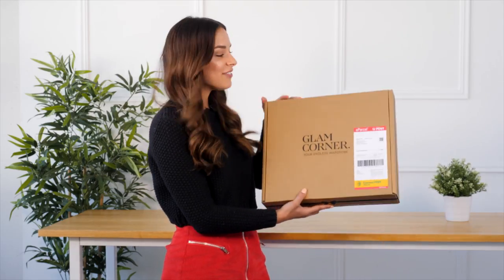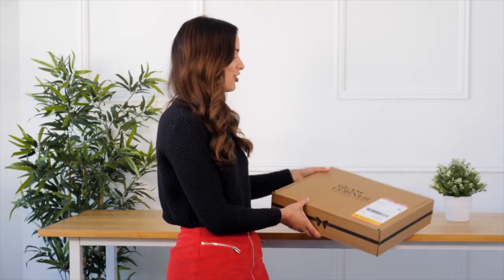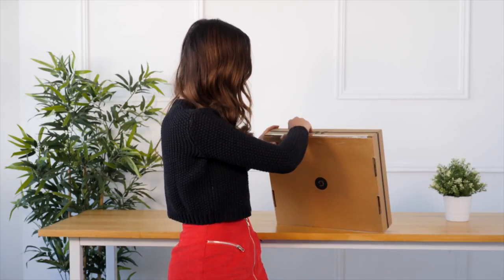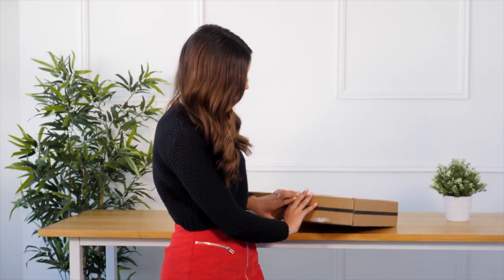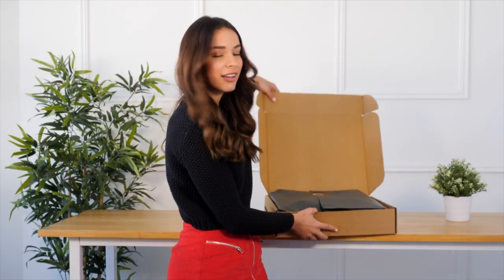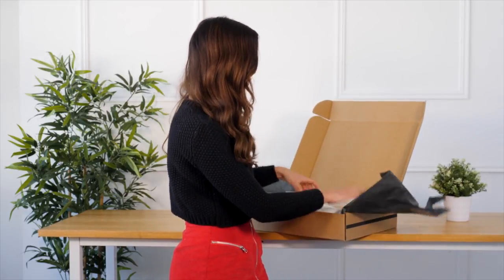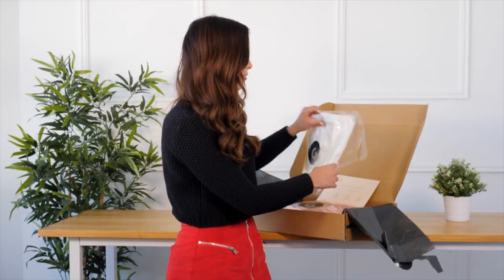It arrives beautifully packaged — I ordered it yesterday so it's come in one day, which I really love. And you just open it up, again beautifully packaged. Now I'll show you the two dresses.